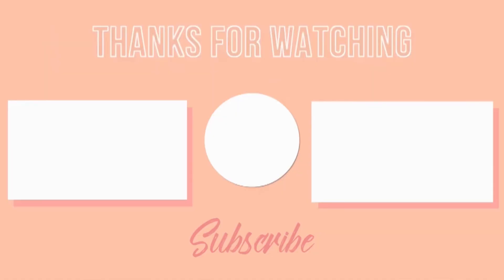And that's it, I am done! Thanks for watching — bye bye, see you in the next video!